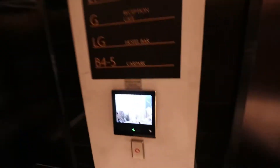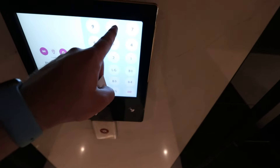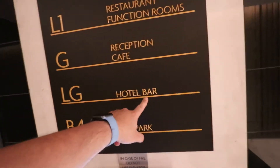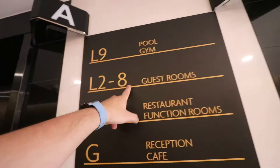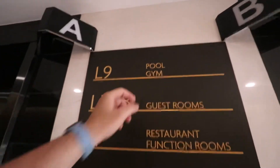We've got only 2 lifts in this hotel. You scan here and press your level — level 8. Here is the floor specification: B4 to B5 is the car park, Level G is the hotel bar and reception, Level 1 is the restaurants and function rooms, levels 2 to 8 are guest rooms, and Level 9 is the swimming pool.